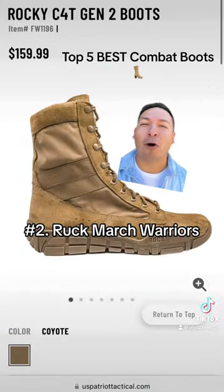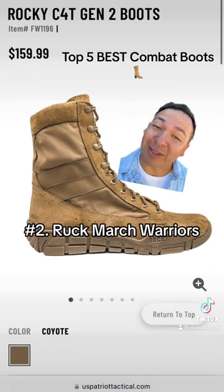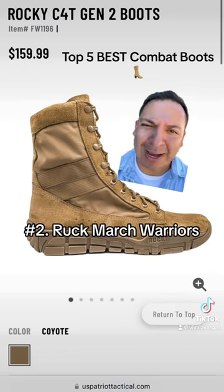Coming in strong at number two is the always reliable Rocky C4 Gen 2s. These bad boys feel like clouds on your feet — and look at that price point.